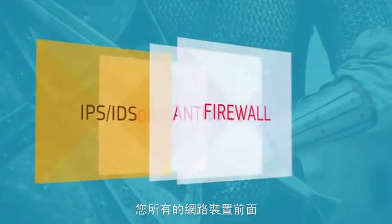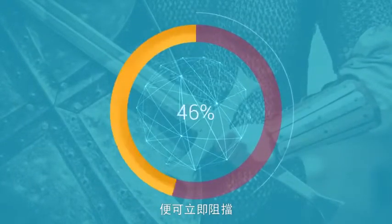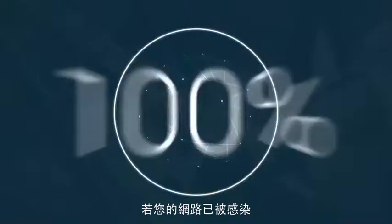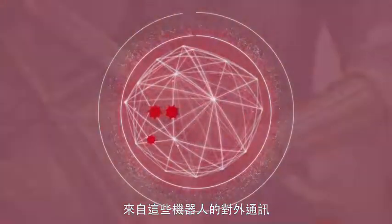ThreatArmor sits in front of all your network devices. It installs in minutes and immediately blocks traffic from known bad IP addresses as well as places where you don't do business. And if your network is already infected, ThreatArmor automatically blocks any outbound communications from those bots.